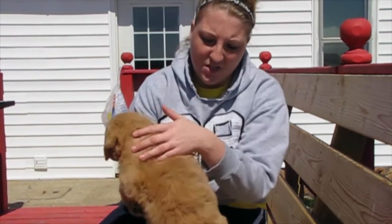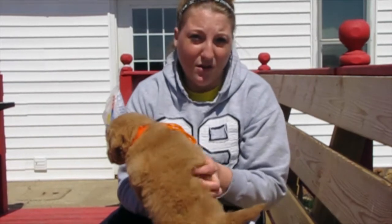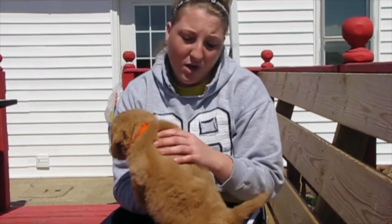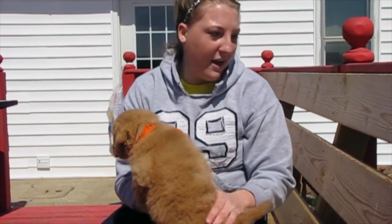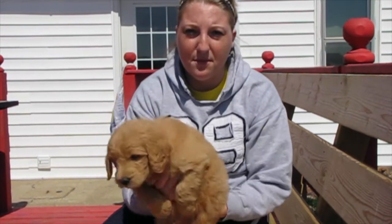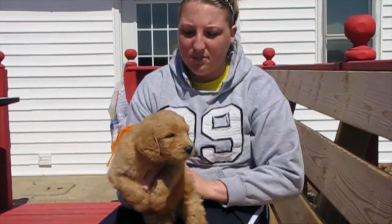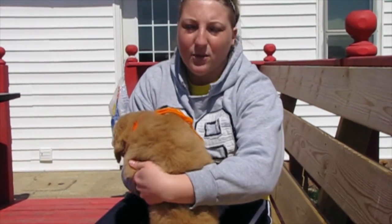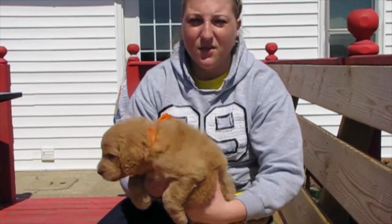He does have the straightest coat out of all of the puppies. None of the F1Bs are supposed to shed, but if any of them were to shed, he would probably be the most likely to shed, just because he does have that straighter coat. People say that the straighter the hair, the more possibility there is for them to shed.